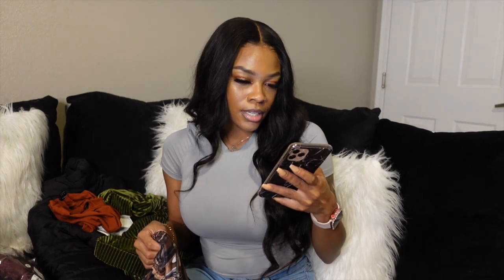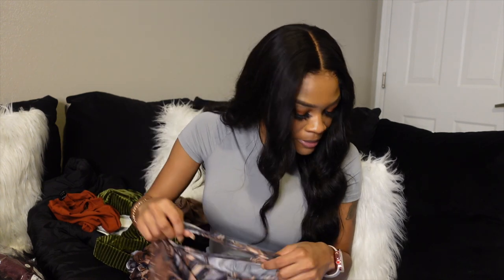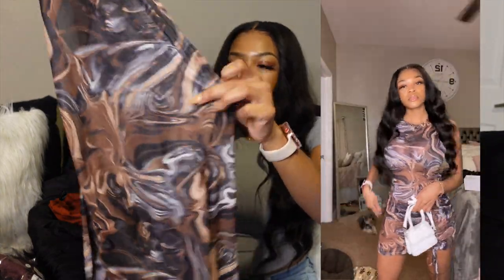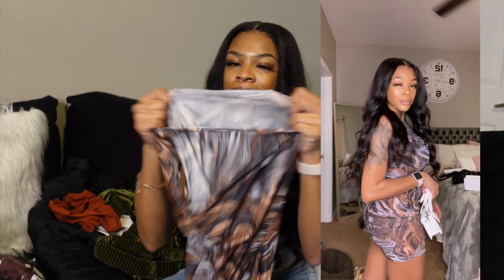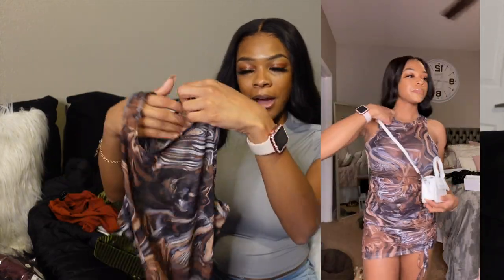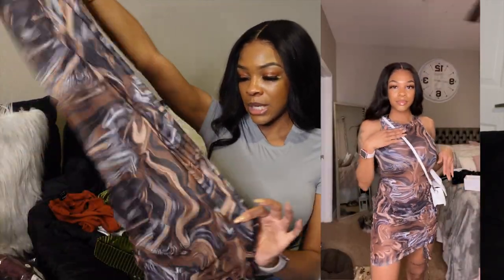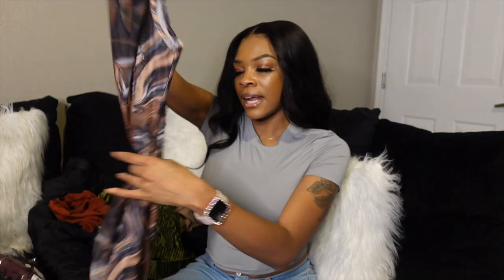Next I got this Shein marble print drawstring hem bodycon dress. I was going to use it as a swimsuit cover-up — it was $7.67 and I got it in extra small. When I tried it on you can see through it, but with nude or black underwear it wouldn't be a problem. It's dark enough to wear as a dress on a hot day. It has ruching on the side and is adjustable. I'll give it an 8 out of 10 — I didn't realize it was this see-through.